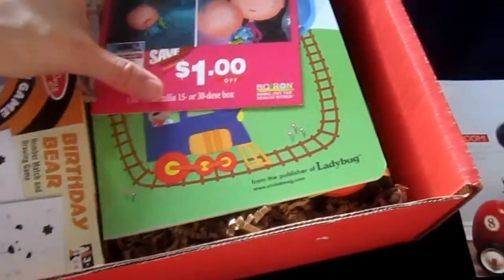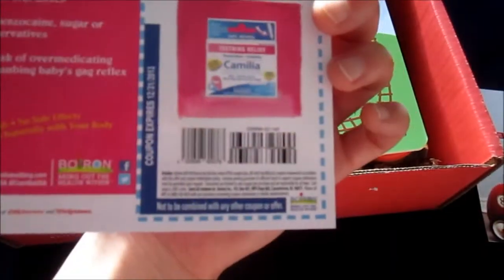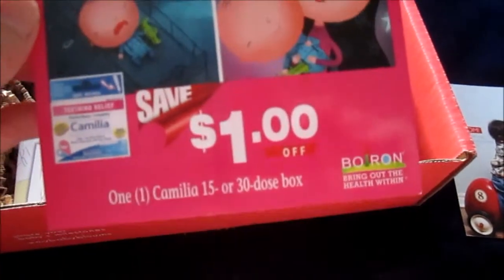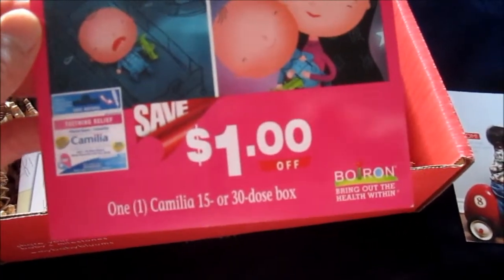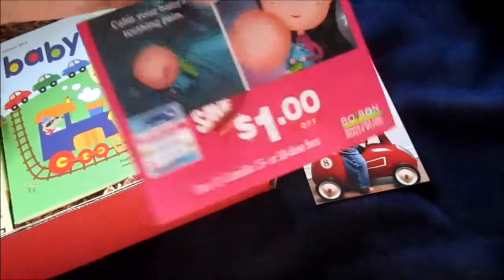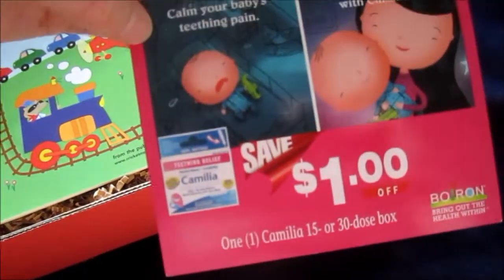First thing is for Camilia — oh, this is for teething pain. It's a one dollar coupon off for Camilia.com to calm your baby's teething pain. I'm not sure if I need to use that at this time.